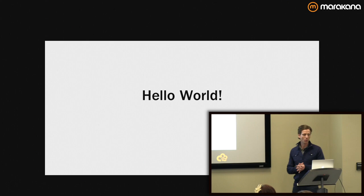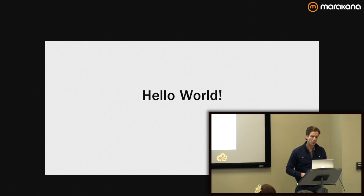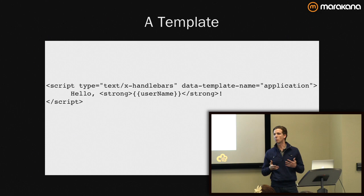I'll walk you through a very trivial example — I want to set your expectations. This is something trivial; I just want to get your feet wet with some of the syntax. Ember.js comes with Handlebars out of the box. You can use other libraries if you like, but this is a choice that the framework has made for you so you don't have to think about it.